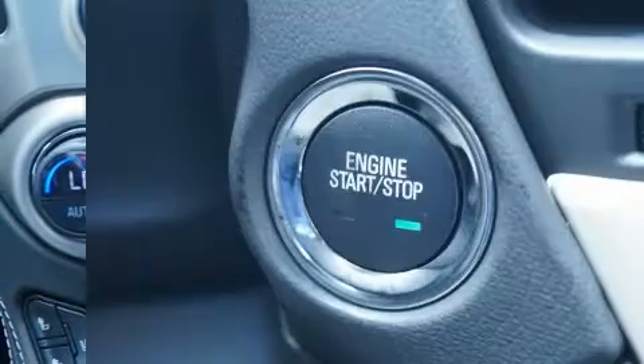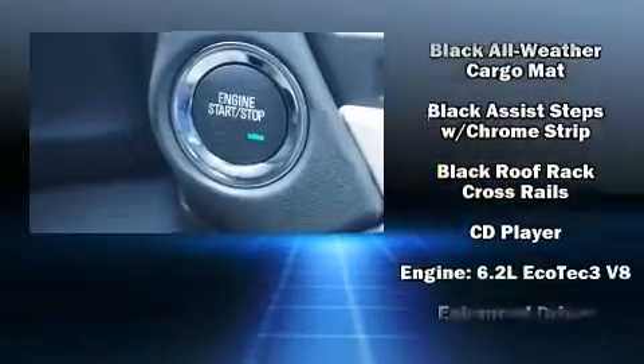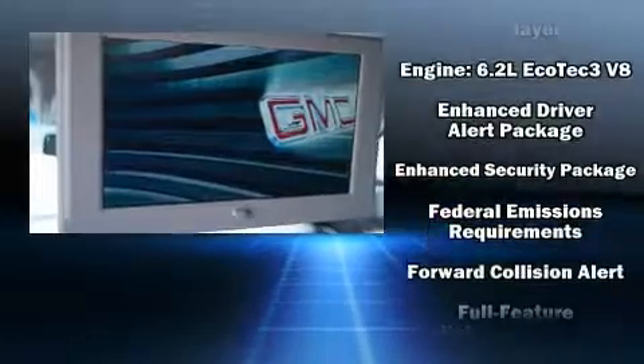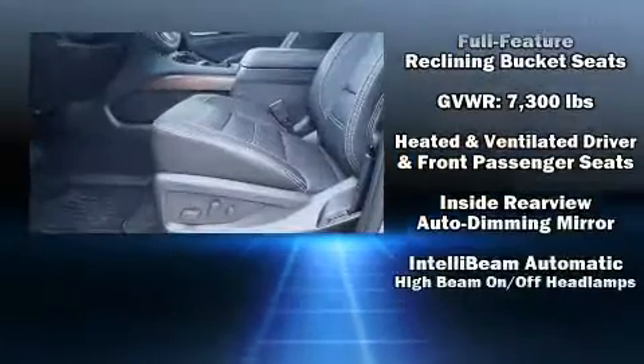State-of-the-art amenities such as memory seats and adjustable pedals yield a more personal driving experience. Premium sound drives 10 speakers, providing you and your passengers a sensational audio experience.